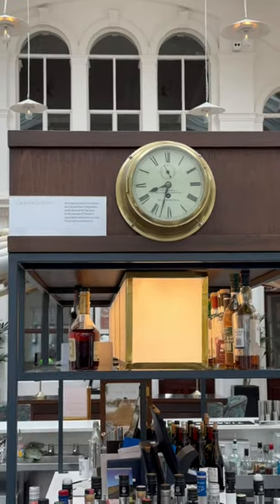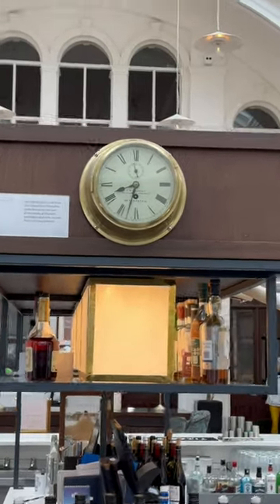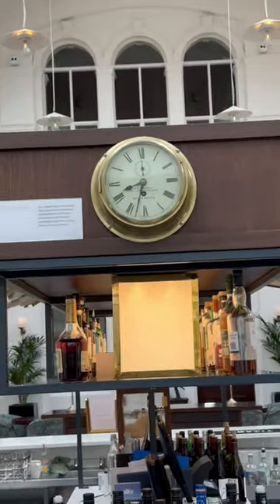The first thing here is a clock that came from the Carpathia. It would have been removed just before the sinking, which is why it's here today.